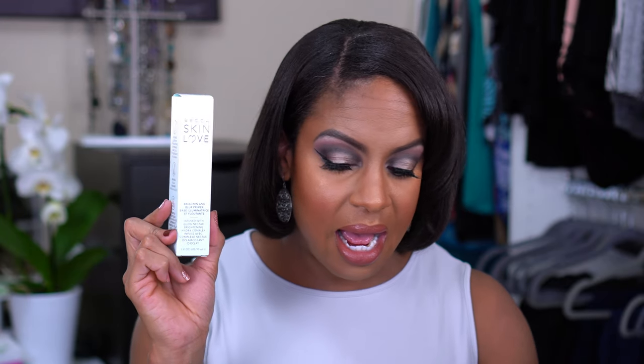The next thing I picked up is this BECCA Skin Love Brighten and Blur Primer — you guys have seen me use this already and I love it. It's not even close to the gripping primer, nothing like it, but I feel like with me being drier, this has a little more pore-blurring capability than my gripping primer does. So I will definitely be alternating between the two. I think this is like thirty-four dollars and it was seven, so I picked up two of these — I saw it at Marshall's too. For seven dollars, how could I not?